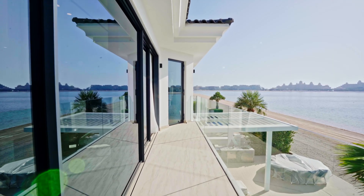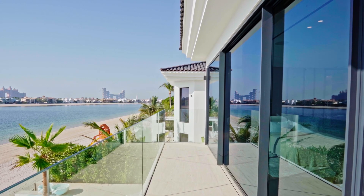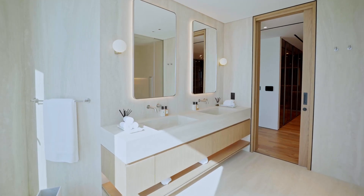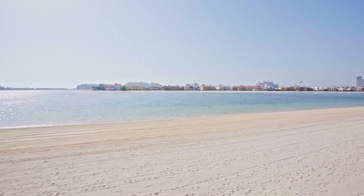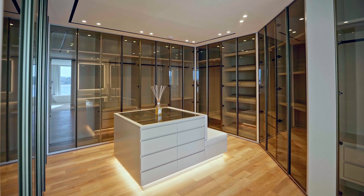The master bedroom has private access to its own balcony, and from the balcony you can enter the ensuite bathroom, which has his and her sinks, a bathtub, and a walk-in shower with views of the Palm Jumeirah while you shower. That leads back into the walk-in closet we mentioned before.